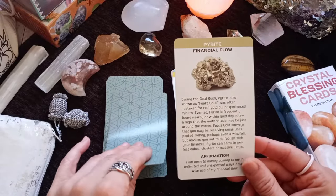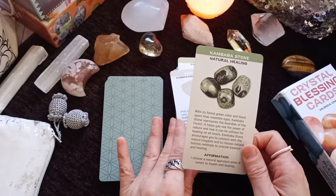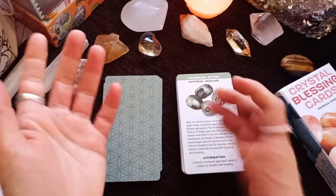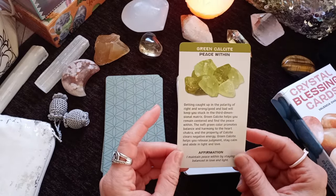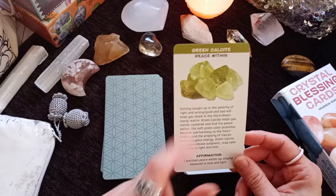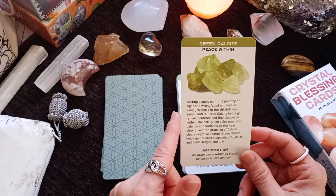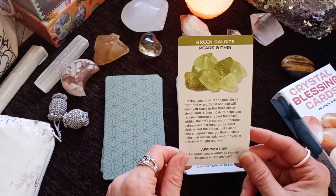Pyrite — Financial Flow. Pink Calcite — Compassion and Mercy. And there are a lot of them — it's 70 cards. Kambaba Stone — Natural Healing. For all those who complain about publishers including fewer and fewer cards in their Oracle decks — well, this is big. This is a great deck with a great variety of cards. Green Calcite — Peace Within. I saw this card and immediately went to my spiritual store and got a piece of it because I really liked it. Getting caught up in the polarity of right and wrong will keep you stuck in the third-dimensional matrix. Green calcite helps you remain centered and find the peace within; it clears negative energy and helps you release judgment, stay calm and abide in light and love.